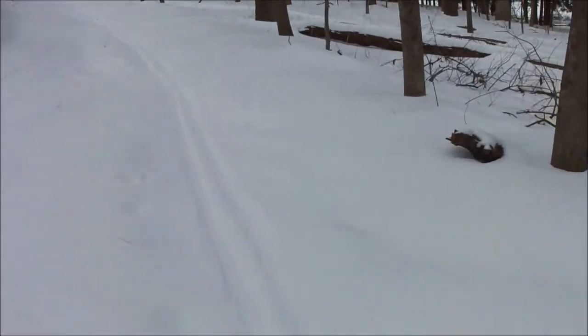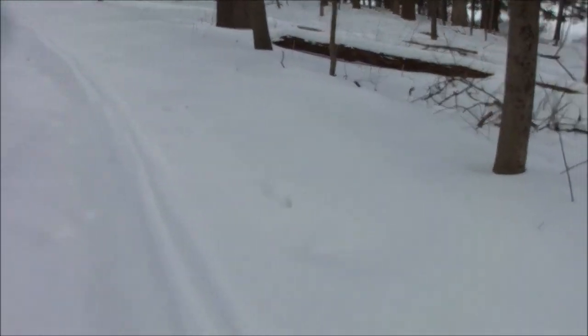That was probably the most snow we've ever walked in. But this will be pretty cool, I think.